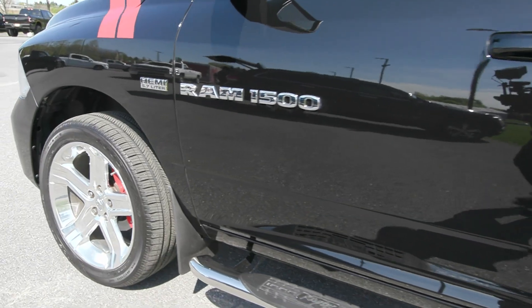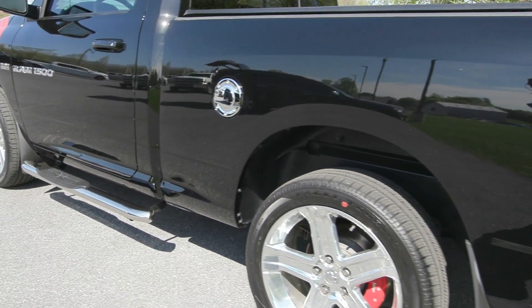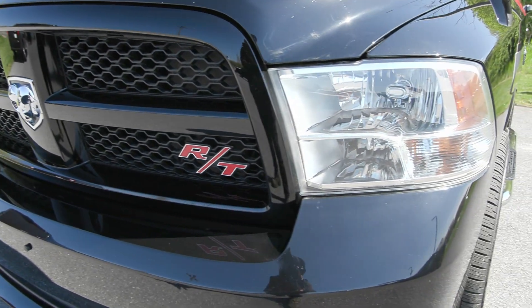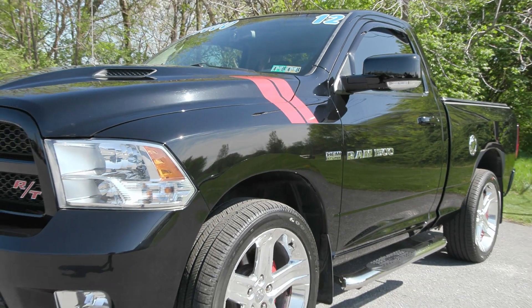It is also fully serviced by our incredible service team here, and that includes four brand new tires, among other things. In addition, you have some great features like your fog lamps in the front, along with the red painted accents, so you have the red accents on your roof and your brakes.